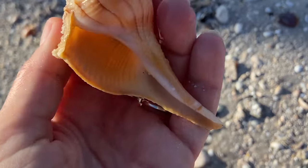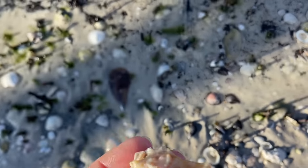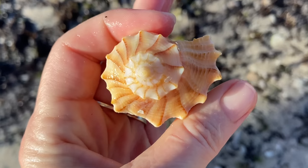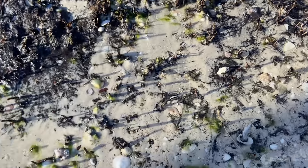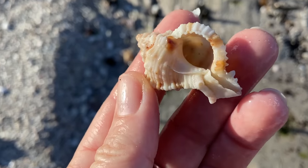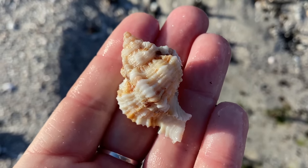It's so much more satisfying when you go to pick a piece of shell up and the entire shell comes out. Fantastic! So here we have another lovely, pretty looking lightning whelk. Just like this apple murex — lovely, lovely shell.